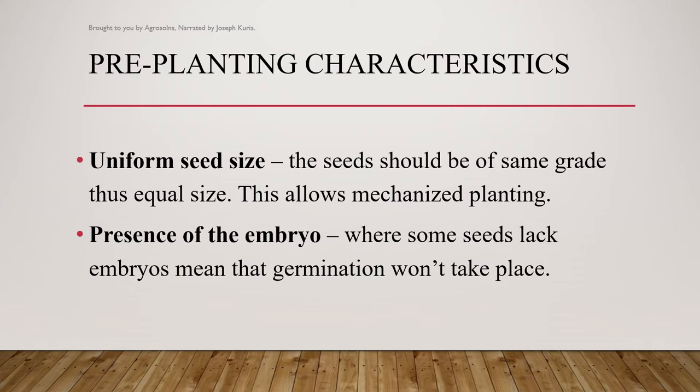Presence of the embryo is another characteristic. Some seeds lack embryos, meaning that germination won't take place, because the embryos are the ones that take part in germination.